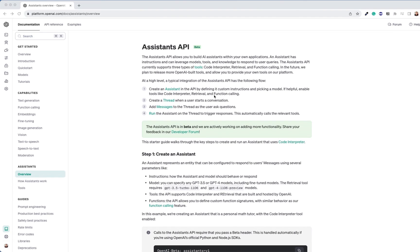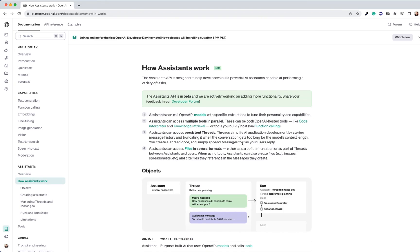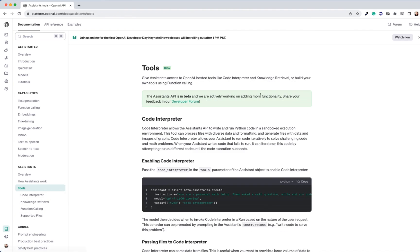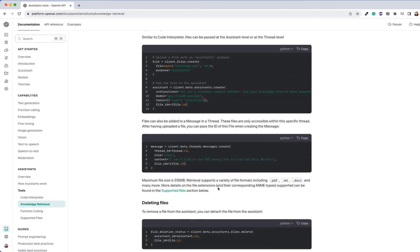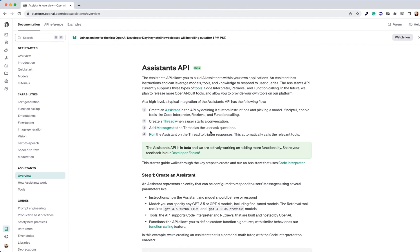OpenAI has just released the Assistant API, currently in beta — and it's hot! The Assistant API is designed to help you effortlessly build agent-like experiences in your applications. Use cases range from a natural language-based data analysis app, a coding assistant, an AI-powered vacation planner, a voice-controlled DJ, a smart visual canvas — just name it. It enables the creation of purpose-built AI assistants that can follow specific instructions, leverage additional knowledge and interact with models and tools. Assistants also have persistent threads for developers to hand off thread state management to OpenAI and work around context window constraints, with new tools like Code Interpreter, Retrieval and Function Calling.